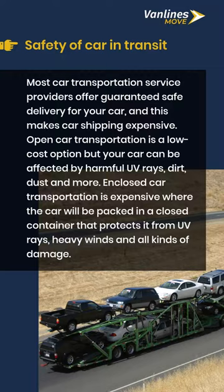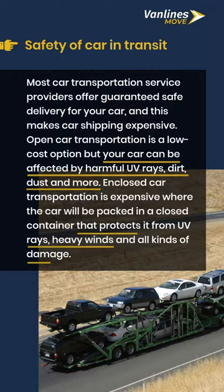Open car transportation is a low-cost option, but your car can be affected by harmful UV rays, dirt, dust, and more. Enclosed car transportation is expensive, where the car will be packed in a closed container that protects it from UV rays, heavy winds, and all kinds of damage.